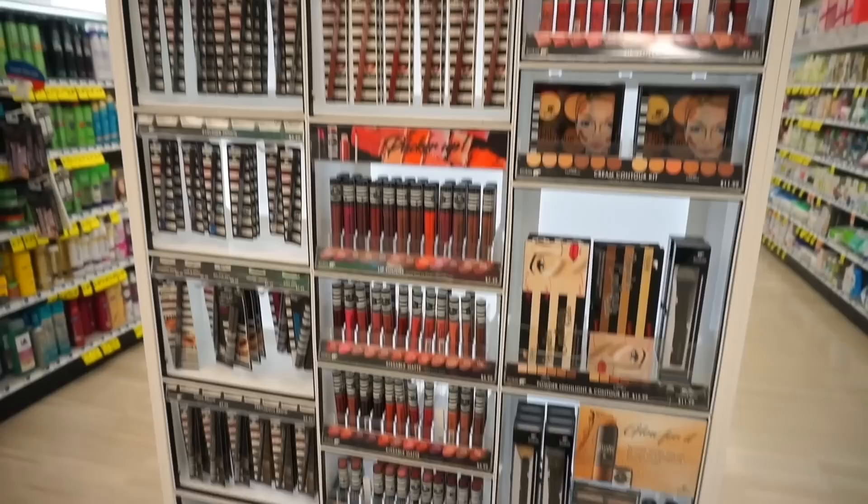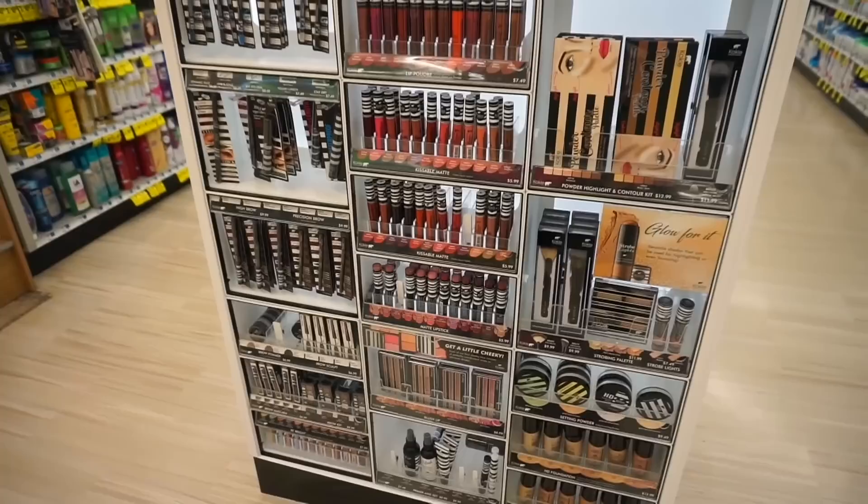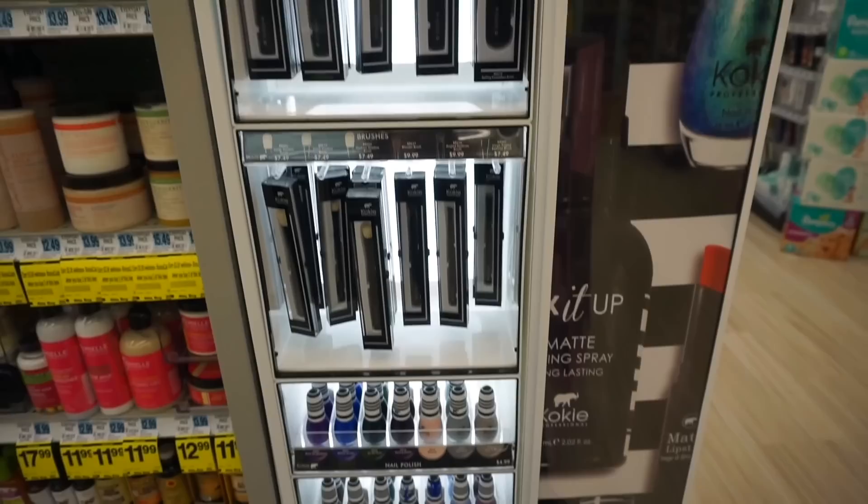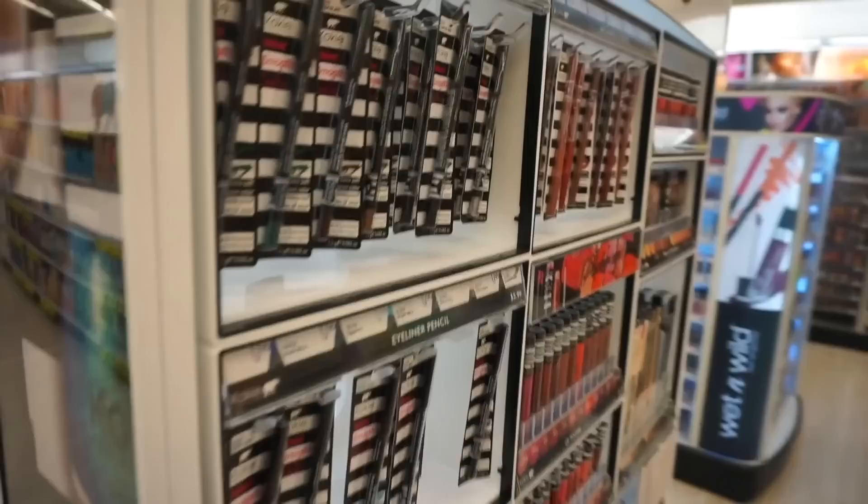So this is the Koki display here at Rite Aid. I'm actually pleasantly surprised — I've never seen this so fully stocked, so I'm really happy about that. They have everything here and then two sections on the side: more makeup products and lashes on one side, and makeup brushes and nail polishes on the other side. So let's start shopping.